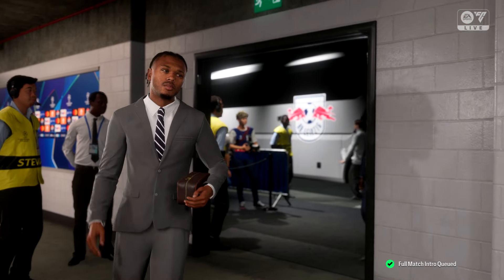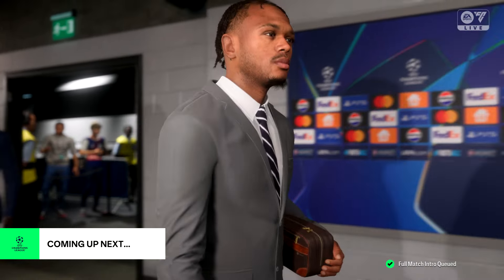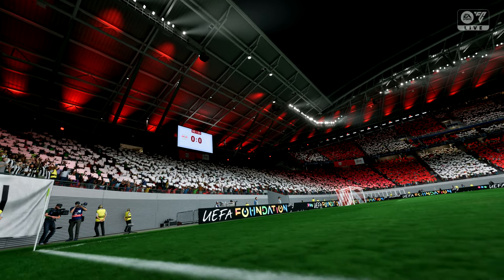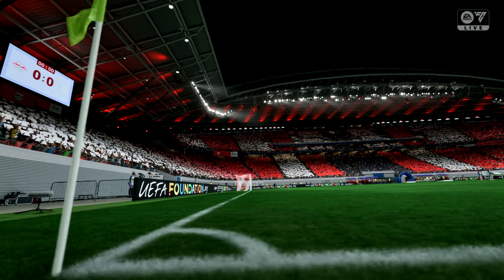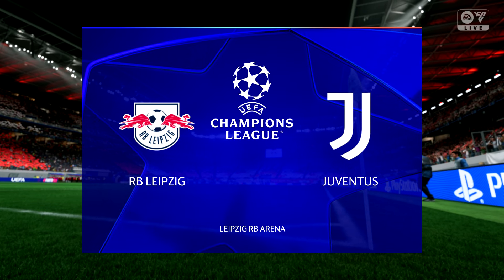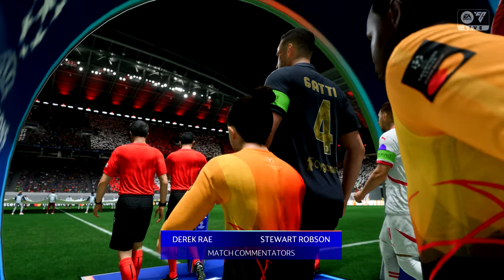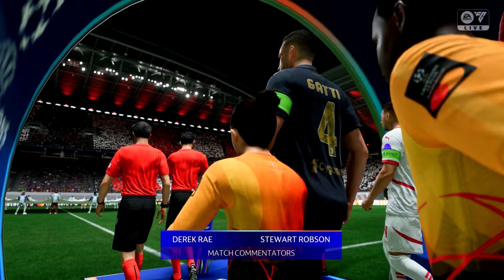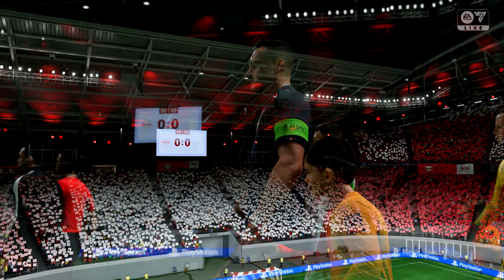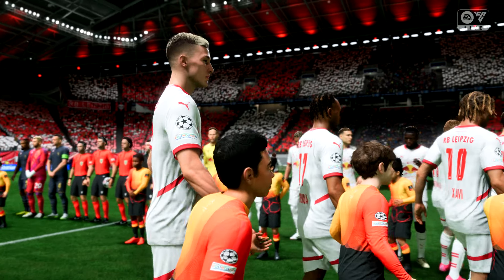What a game we have in store for you today — the hype has been building all week and we're just moments away from kickoff. Good evening from Leipzig, one of Germany's most visited cities in recent years. I'm Derek Ray, joined by Stuart Robson for expert analysis. We have Champions League match day one: RB Leipzig take on Juventus. It's so important to get off to a good start, so let's hope both sides go for the win and we get an exciting match.